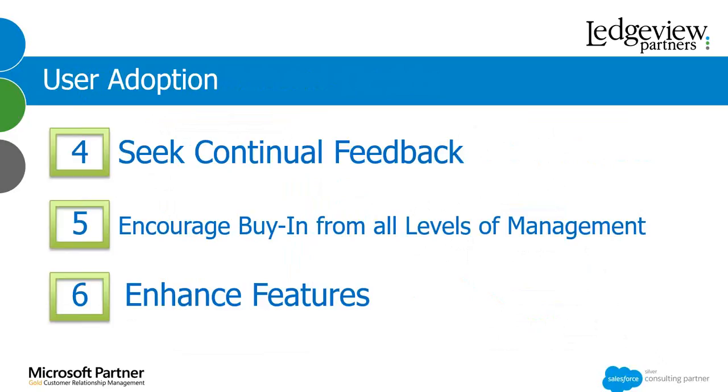Seek continual feedback. Your users are in the trenches selling on a day-to-day basis, really using the system and getting into the guts of it. Getting feedback from them on what works, what doesn't work, their must-haves and their wants can really help drive user adoption because they feel like they have buy-in. They have support from their management team, from other users, and also from Ledgeview Partners. By giving us that feedback, it can go on our enhancement list. That's a great thing about continual feedback and really helps buy-in and user adoption.